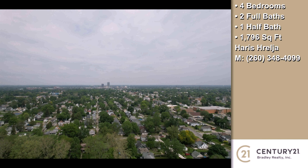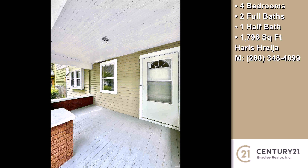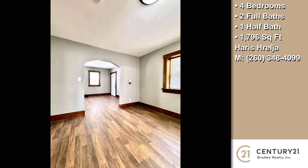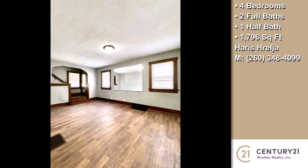On the outside, this property features a detached garage, a covered patio, and a brick exterior finish. The approximate square footage is 1,796 square feet. This property is represented by Harris Heralja, Century 21, Bradley.